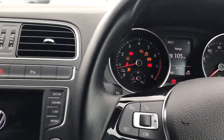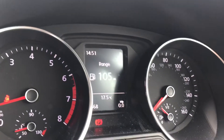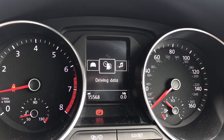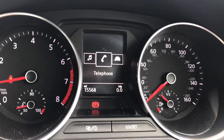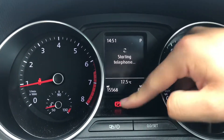Now turning on the engine you can see all the displays activate and now we can access this car's fantastic features. If I press this button here you can access the audio, telephone, vehicle data and driving data as well, and as you can see it's got a low mileage of just 15,568 miles on the clock, which is very good for this car's age.